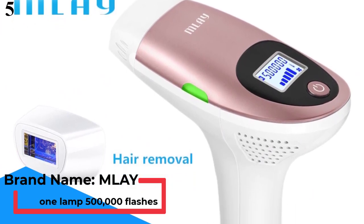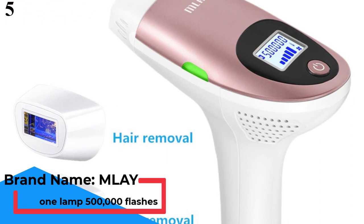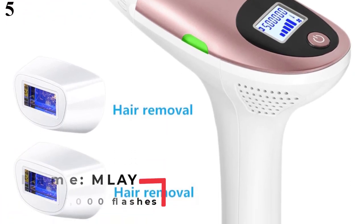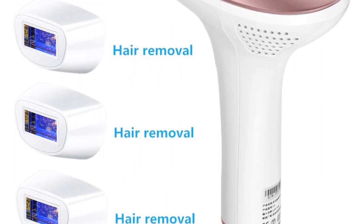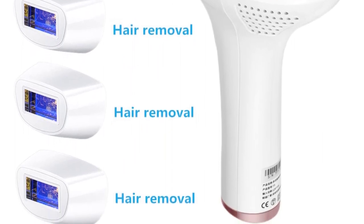Number 5: MLEI T3 Laser Hair Removal Epilator, MLEI Depilator Machine, Full Body Hair Removal Device, Painless Personal Care Appliance.